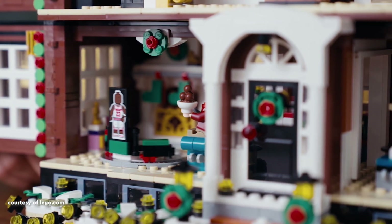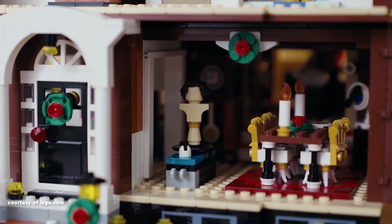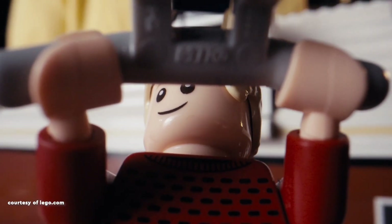Noteworthy for its meticulous attention to detail, the set features intricate minifigures representing characters from the film, with a particular emphasis on the house itself. The Burglar's Van,